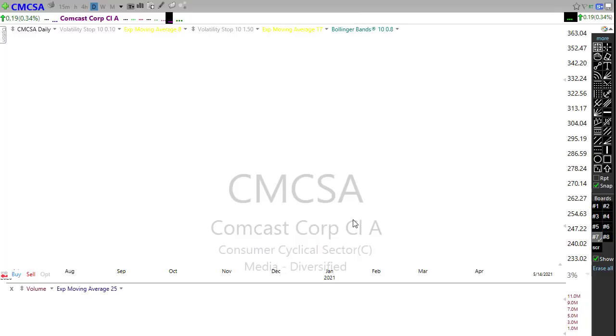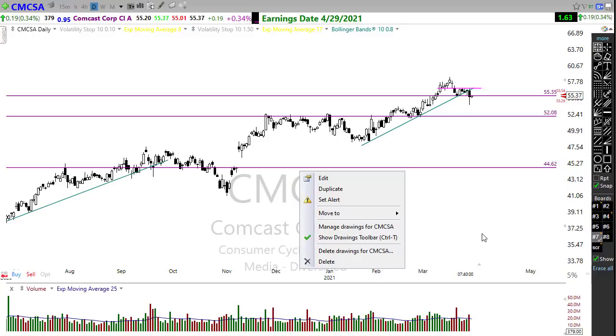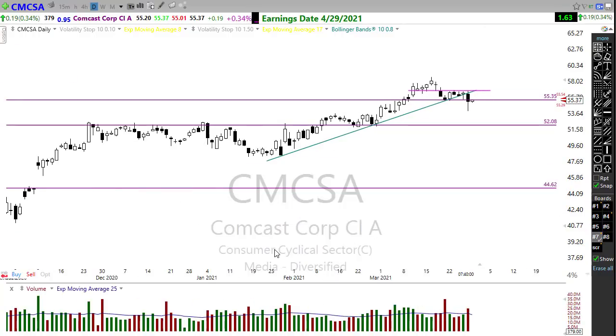Take a look at CMCSA — Comcast. We've got a nice-looking chart here and a resting pattern. We had a little bit of selling come in on Friday, but we bounced right back up off of that. If we can regain this support right in here, I'd keep an eye on Comcast. It's held up pretty well, and I've placed a price alert right here. This may need a little bit more rest, and that's fine. Watch that one closely.